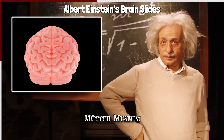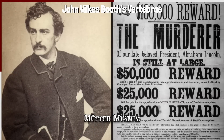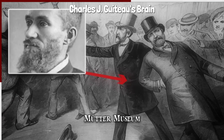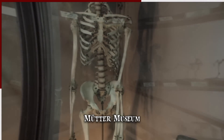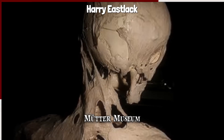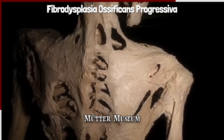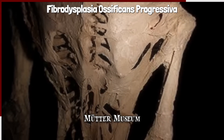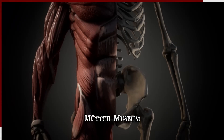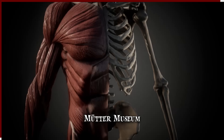Other notable items include vertebrae samples from John Wilkes Booth, who assassinated US President Abraham Lincoln, and a section of the brain of Charles J. Guiteau, the assassin of President James A. Garfield. The museum also houses a large number of full skeletons, the most famous of which is arguably that of Harry Eastlack. He suffered from an extremely rare condition called Fibrodysplasia ossificans progressiva, which meant that the bone repair mechanism in his body worked in overdrive. The rare mutation turned his muscle tissue to bone, and by the time of his death, Eastlack's entire body had ossified.